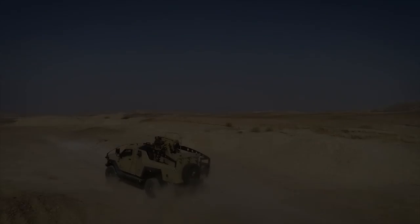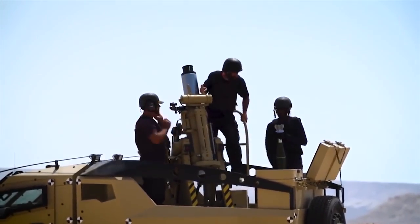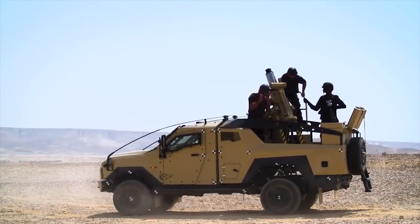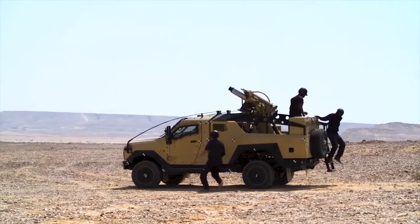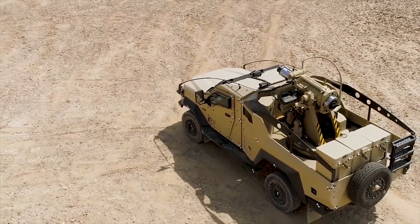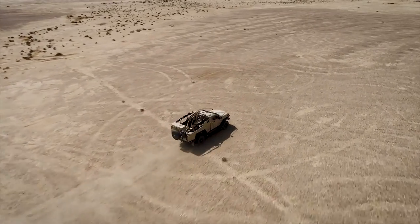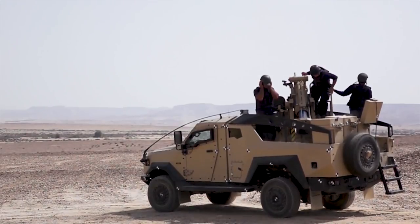Spear Mk II is a fully autonomous soft recoil 120mm mortar based on a 4x4 light-wheeled armored vehicle. The mortar system was developed by Elbit Systems to support rapid engagement operations conducted by armed forces. The superior tactical mobility and survivability of the Spear Mk II makes it an ideal platform for shoot-and-scoot missions. It has a rate of fire of 15 rounds a minute and can engage targets at a maximum range of 10km using standard ammunition.